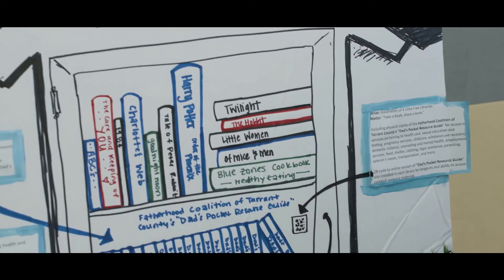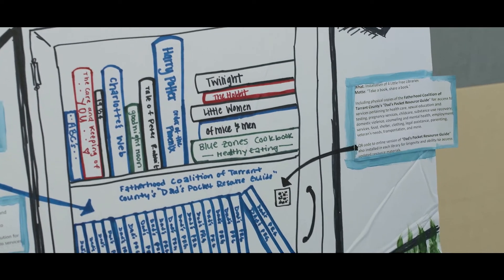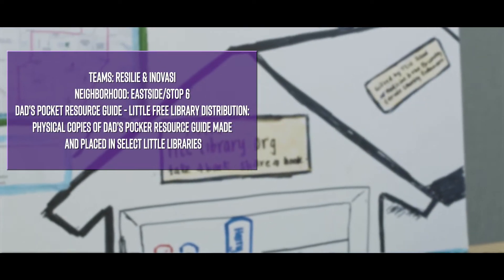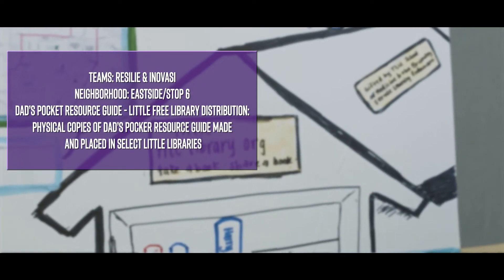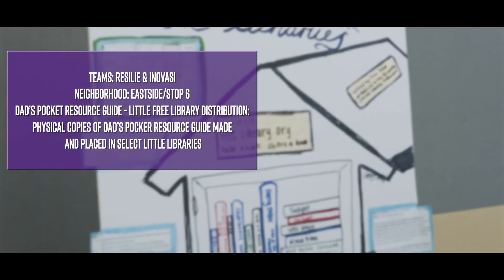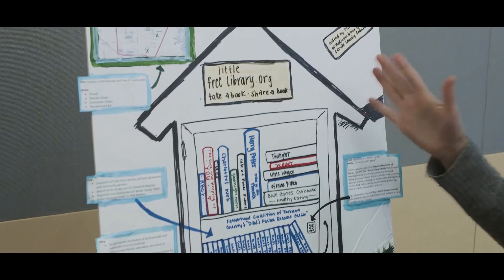We started out wanting to do a resource guide, but it turns out they already had a pamphlet — the Dad's Pocket Resource Guide, created by the Fatherhood Coalition. We connected with the founder and obtained some of those, then decided we'd do little free libraries and put the pamphlet inside. I feel like the most important thing we did was make these connections for the school.